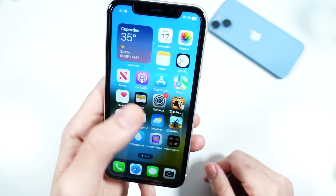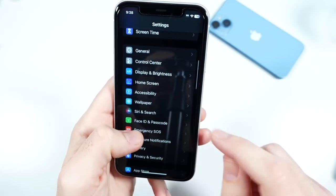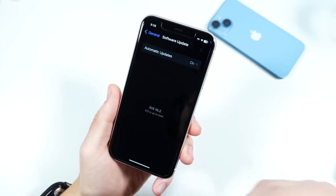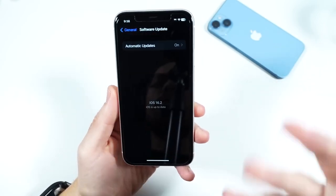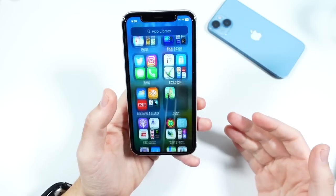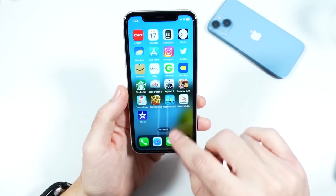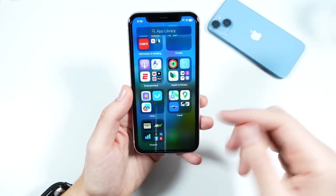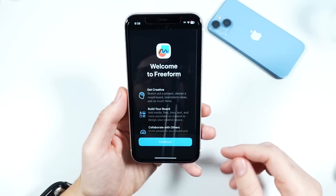Let me begin by talking about what you're getting here with software. You are getting the latest version of iOS 16.2, and I was planning on making a video about some of my favorite new features — let me know if you want to see that. It includes an all-new application called Freeform, and you can sing along with Apple Music karaoke with Siri. Pretty cool.